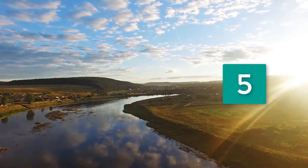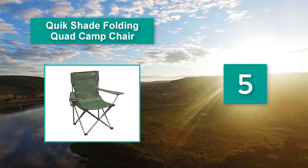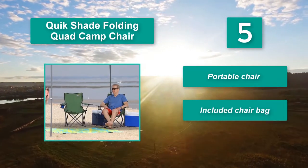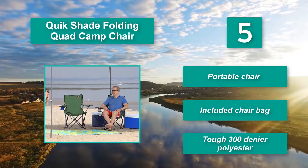Number five: Quick Shade folding quad camp chair. Thanks to its solid design, tough steel frame, and heavy duty 300D polyester fabric, this chair can handle weights up to 225 pounds. It includes a portable chair bag and tough 300 denier polyester construction.